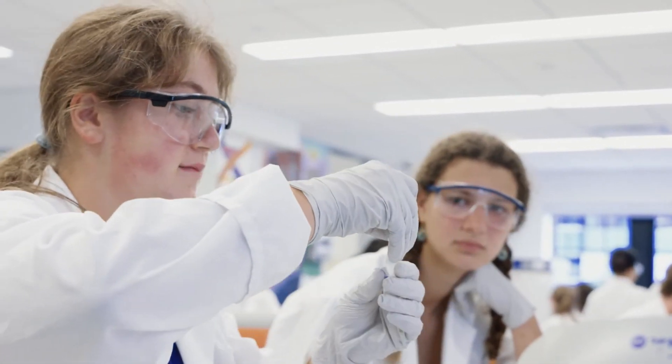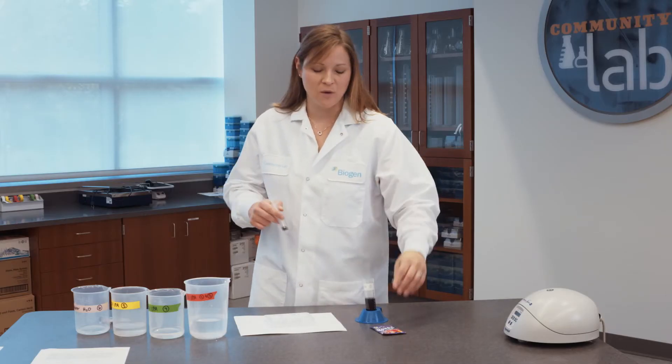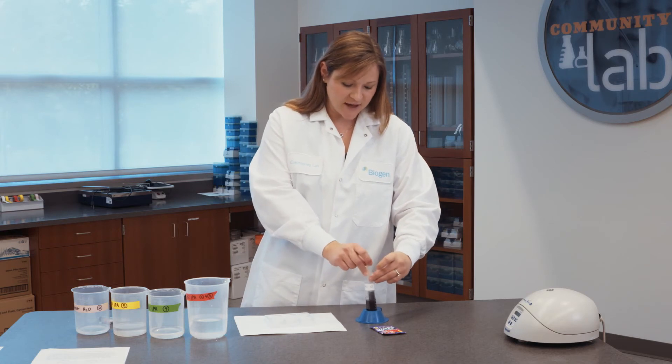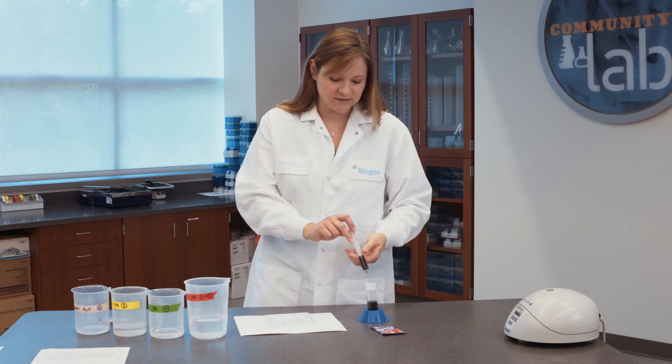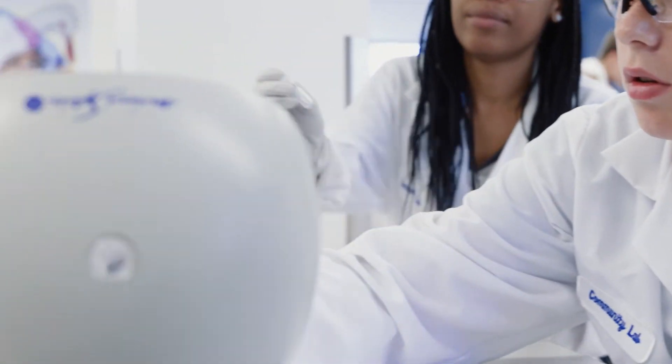Biogen has always been a company committed to giving back to the community in a meaningful way. The community lab is an excellent example of that, as we're able to use our expertise to bring new awareness to students about career possibilities in the biotech industry.